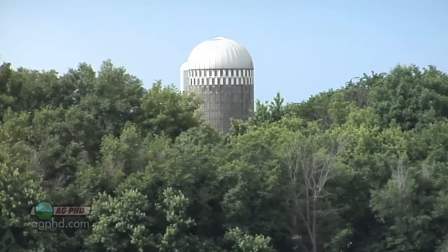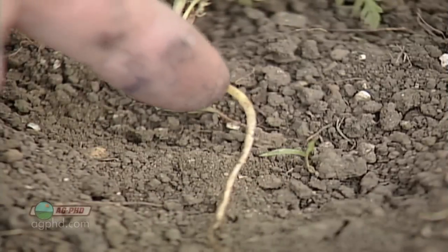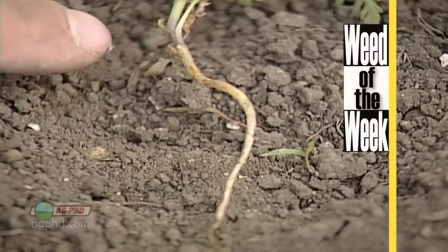There's certainly a lot of pros and cons to almost everything on the farm, except if you have our Weed of the Week — it's a big negative. We want to wipe it out. We'll show you how coming up later in the show.